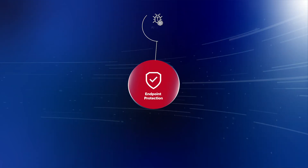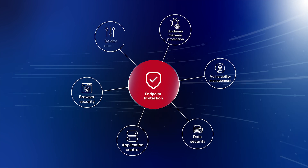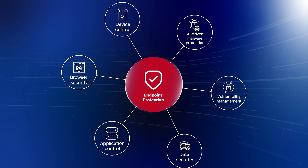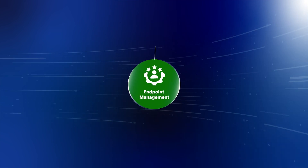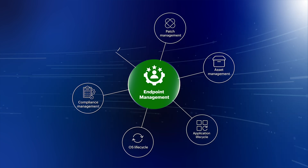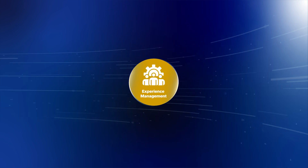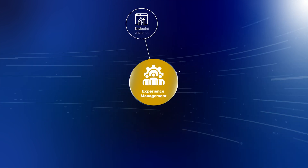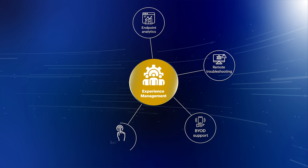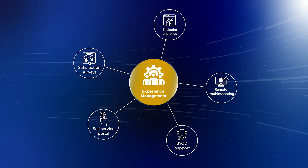Endpoint protection: AI-driven defense for both known and unknown threats before they impact your organization. Endpoint management: intelligence-led automation for device lifecycle management to ensure optimal performance at all times. Employee experience management: endpoint analytics to uncover device and app performance, as well as employee sentiment before they affect productivity.